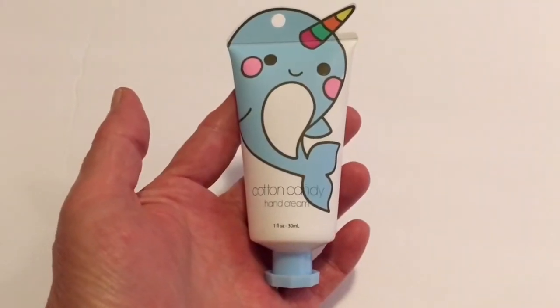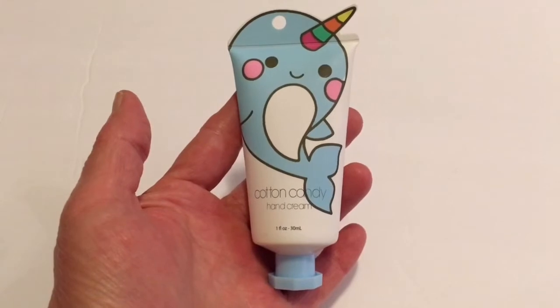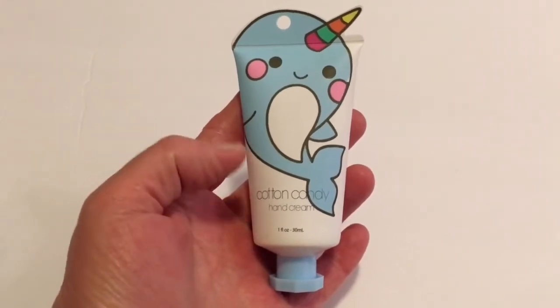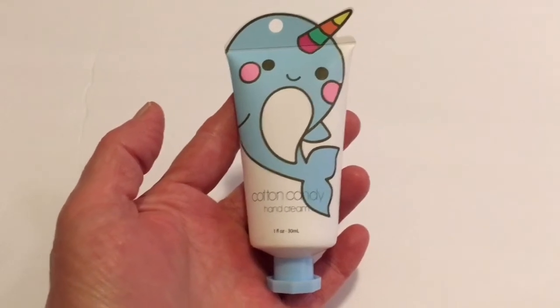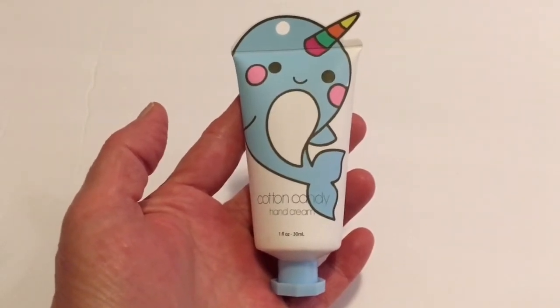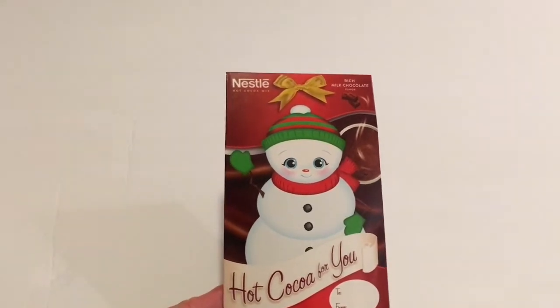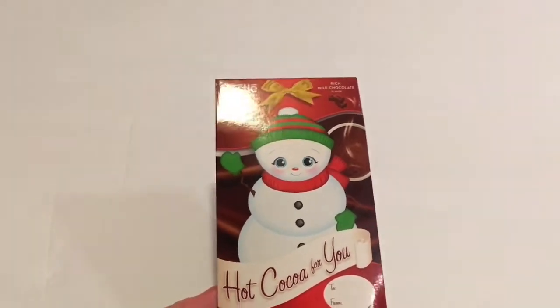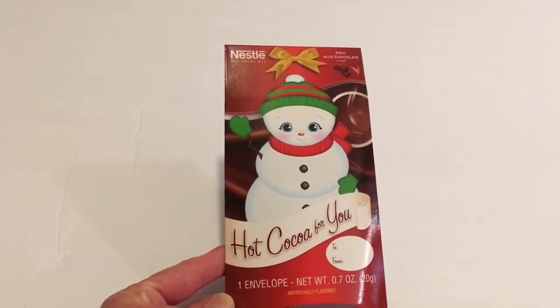This hand lotion has been out for a while and I've never bought any, but today I thought I would give it a try. It is a cotton candy scent — I thought that would smell really good — and these are made in Belgium. I have picked this up before: it is the Nestle Hot Cocoa for you. These are just really cute; it's one envelope per package.